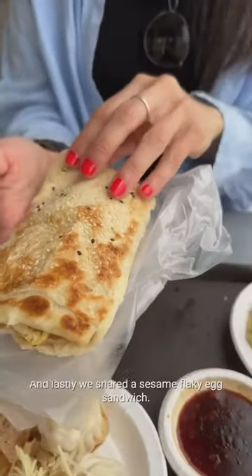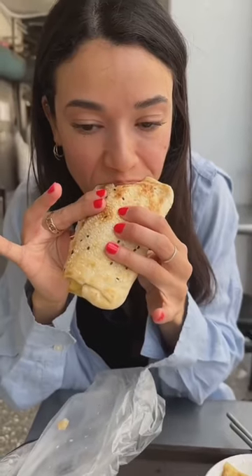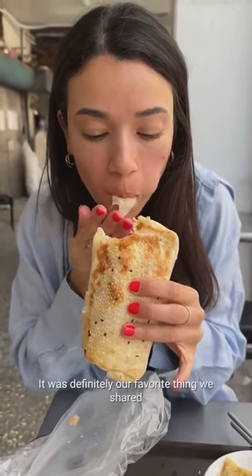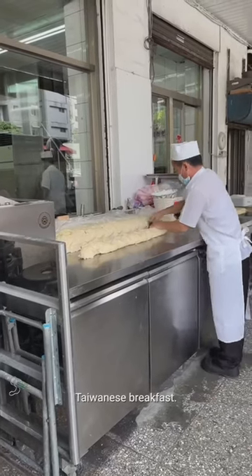Lastly, we shared a sesame flaky egg sandwich that was just absolutely amazing — it was definitely our favorite thing. When visiting Taipei, be sure to start off your day with a Taiwanese breakfast.